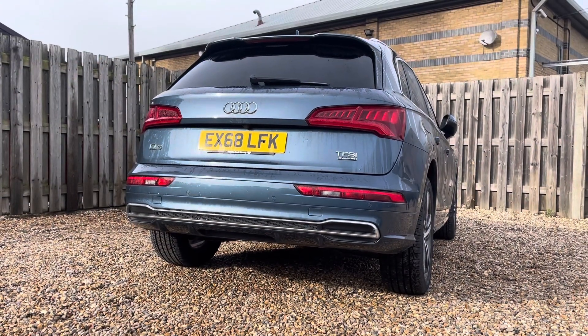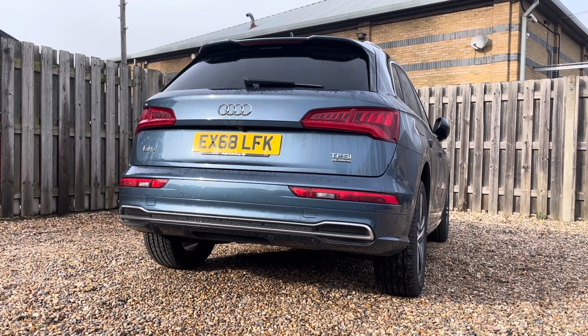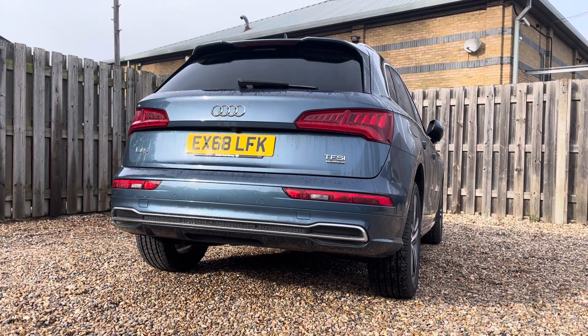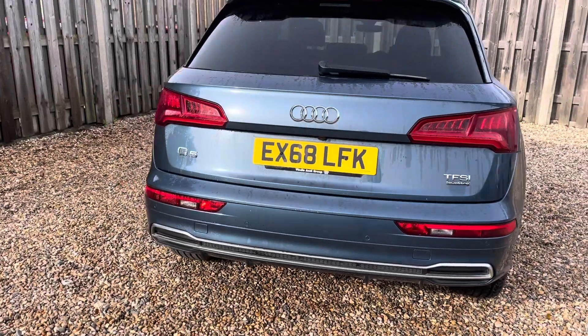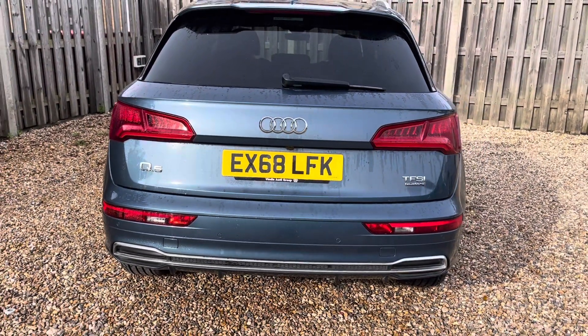This Q5 is powered by a potent 2-litre TFSI engine which delivers 252 PS of power. The S-tronic transmission ensures smooth and precise gear changes and offers a responsive and engaging driving experience. In addition, Audi's renowned Quattro all-wheel drive system provides superior traction, making the Q5 suitable for various driving conditions.